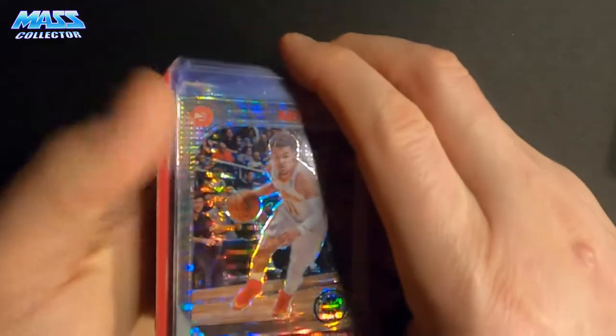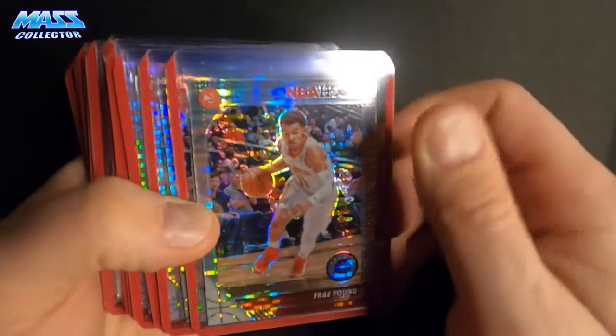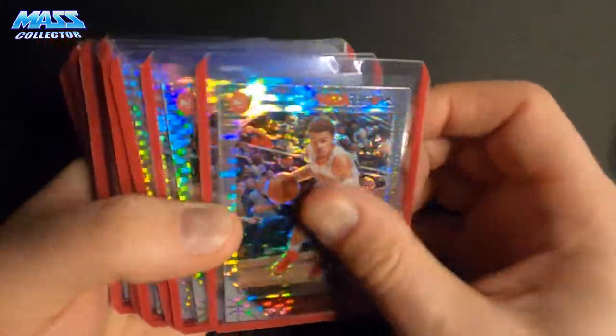Next on the list is Trey Young. I got 16 Trey Young, which would be a second year card too.